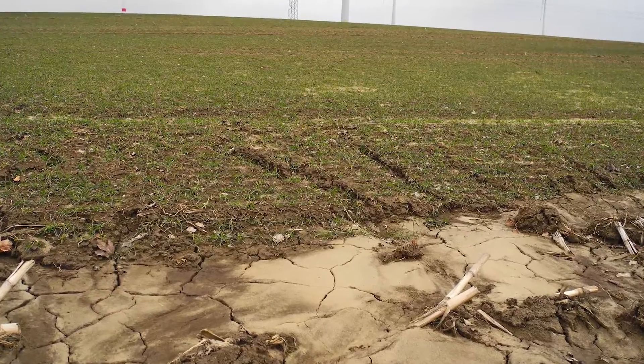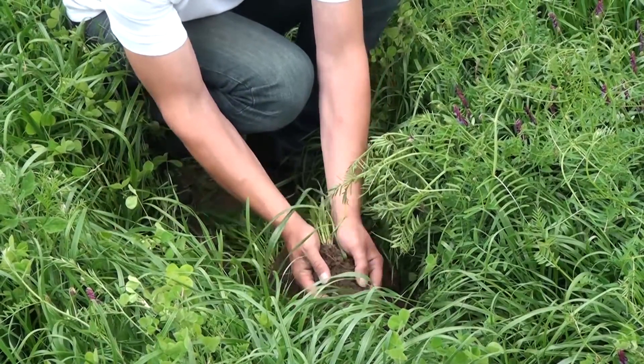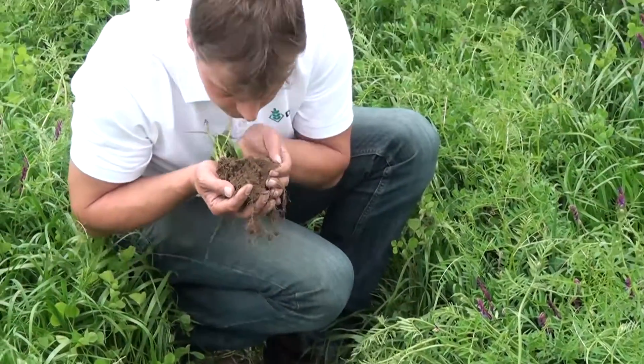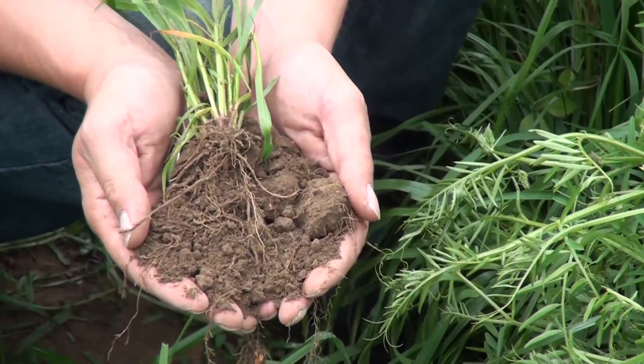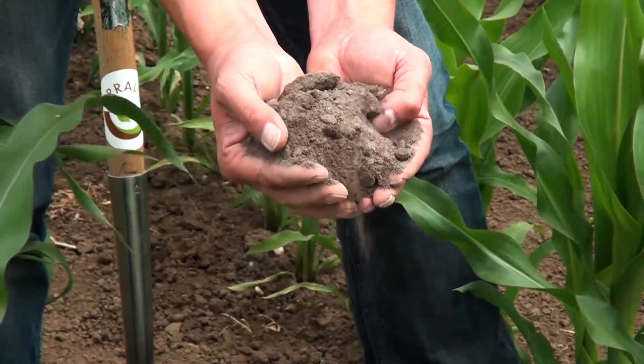Is your soil erosion stable? Take the simple test. Take a small amount of soil. The crumb structure and smell are already indicative of a well-supplied stable soil from a varied crop rotation, or a poorly structured soil.